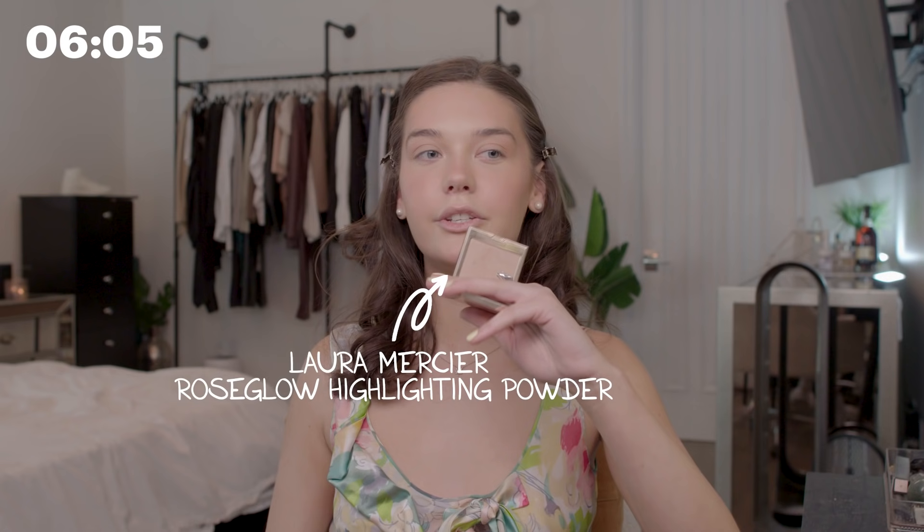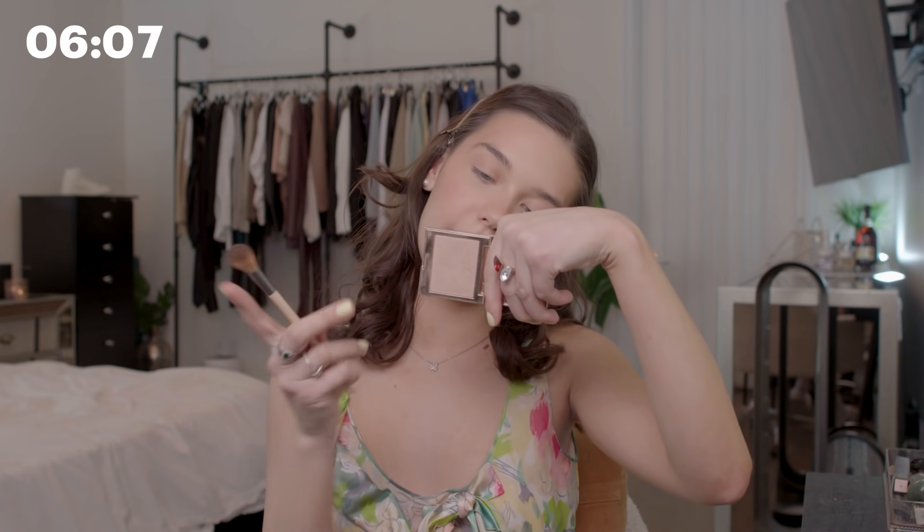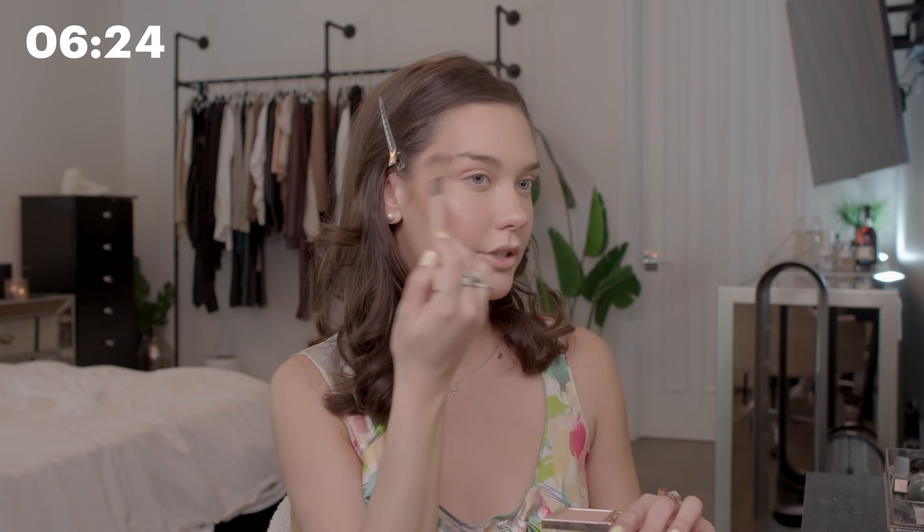For highlight, I'm going to use this Laura Mercier one — this is Rose Glow — and I use this Ecotools brush. It's such an old brush but it's my favorite ever. I haven't found a highlighting brush that beats this one, so it's sticking around. I just put that right here. Luckily the products I used already give me a glow, so I don't need too much highlighter, but it looks nice.